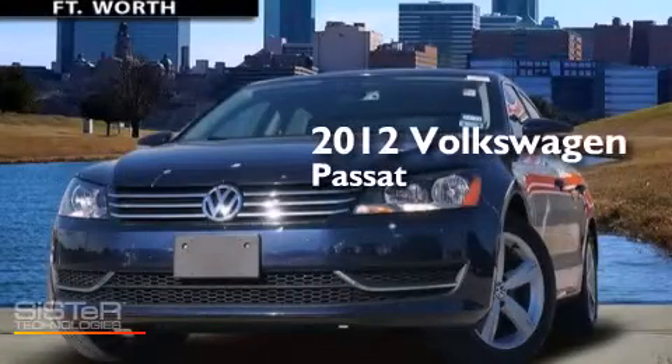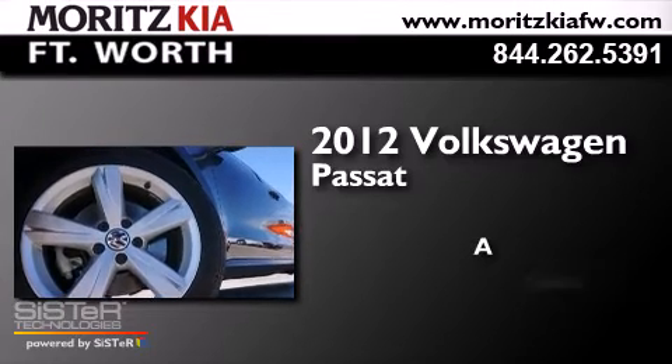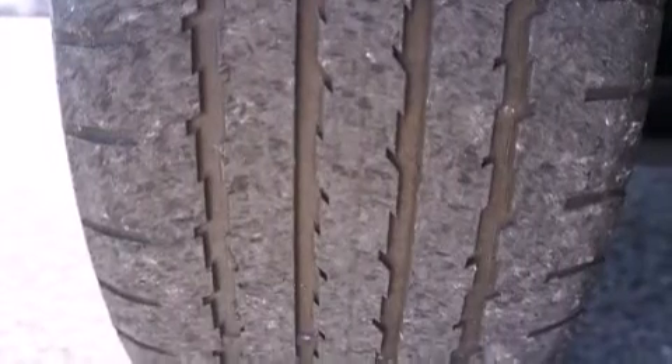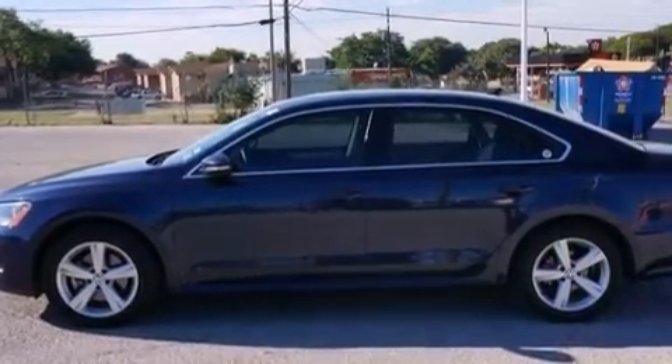This is a 2012 Volkswagen Passat. Its top features include Bluetooth mobile device connectivity, heated seats, and commercial-free satellite radio.